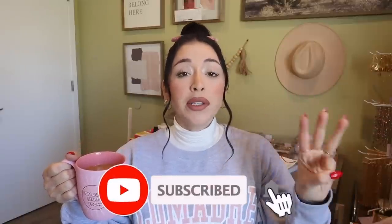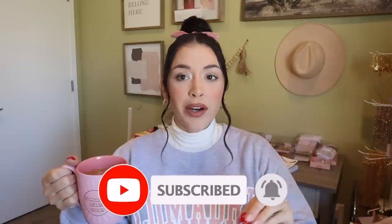So before we get started, remember you can be the possible winner of $100. All you have to do is subscribe, turn on post notifications, comment something down below that has to do with the video, and comment your Cash App for a possible chance to win.